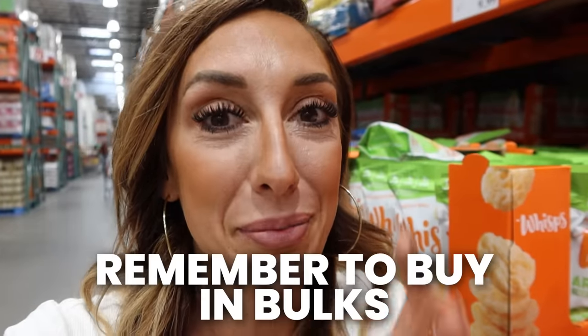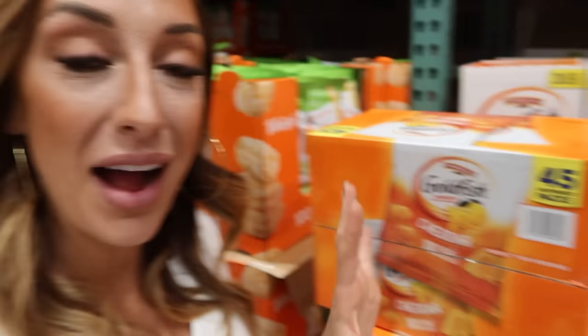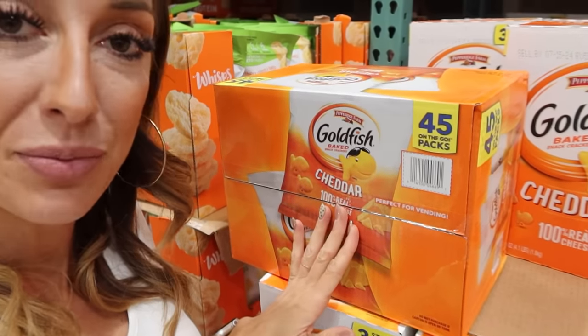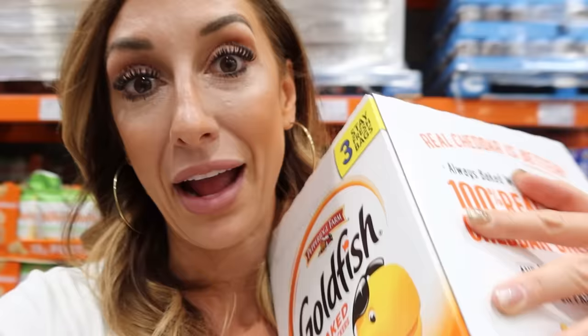Another quick money-saving tip: remember to buy in bulk. My kids love goldfish crackers in their school lunch, but just because it's a big box doesn't necessarily mean it's a great price. Costco also provides the exact same product but truly in bulk — three extra large bags that price per ounce are a way better deal than you'd get at your local grocery store or even other big box stores. By buying the truly bulk version and putting them in baggies yourself, we are saving tons of money every year.